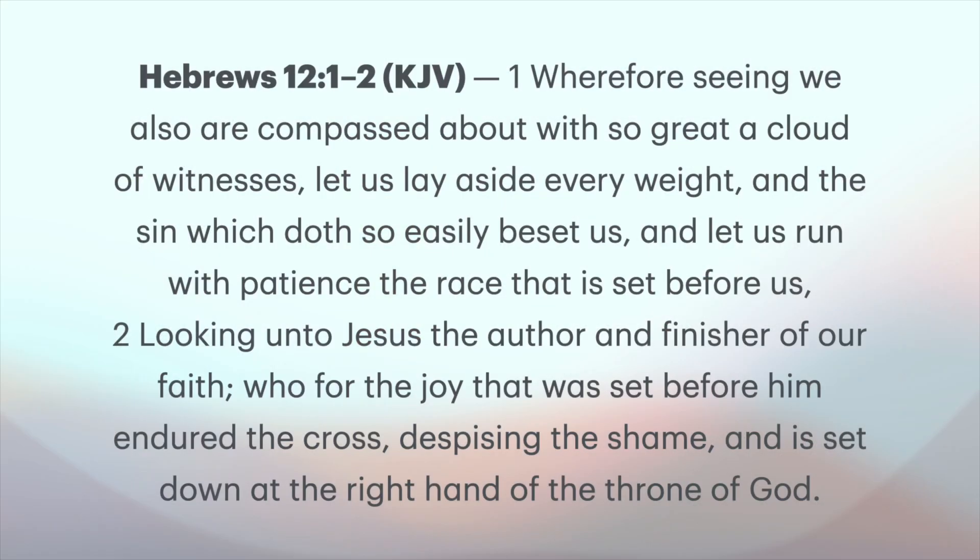There are some spiritual lessons I want to talk about concerning this idea. In Hebrews chapter 12, verses 1 and 2, it says: 'Wherefore seeing we also are compassed about with so great a cloud of witnesses, let us lay aside every weight and the sin which does so easily beset us, and let us run with patience the race that is set before us, looking unto Jesus, the author and finisher of our faith, who for the joy that was set before him endured the cross, despising the shame, and is set down at the right hand of the throne of God.'